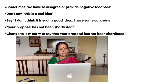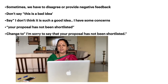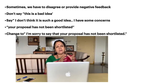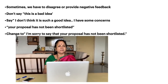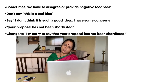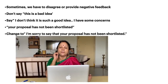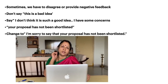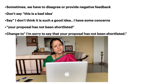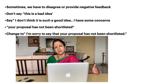In certain situations, this may not always be possible because there are circumstances where we have to disagree or provide negative feedback. For example, if somebody has suggested an idea, don't immediately say 'this is a bad idea, it will not work.' Instead say, 'I don't think it is such a good idea. I have a few concerns' — meaning you feel there might be some shortfalls if we go ahead with their idea.